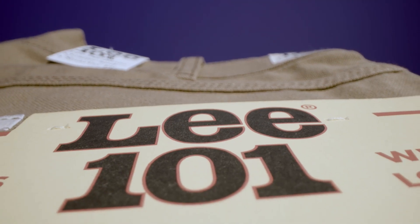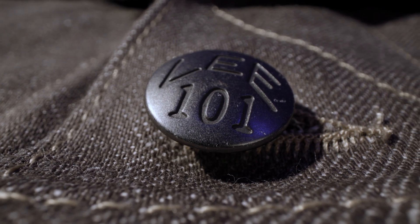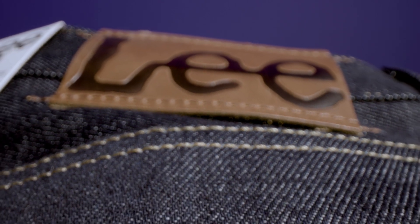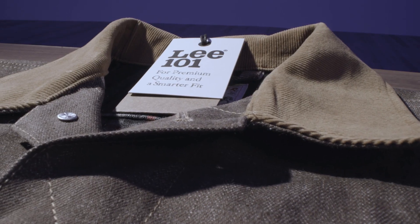Japanese denim is probably one of the most revered denims in the world. It's the holy grail. Lee 101 is a collection that was inspired by our cowboy jean. When you're creating a line like 101, you want it to be sort of the best of the best.